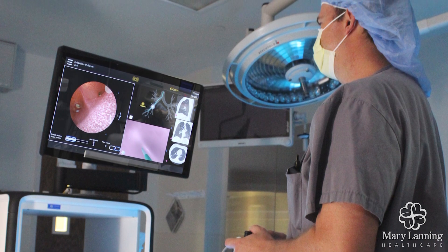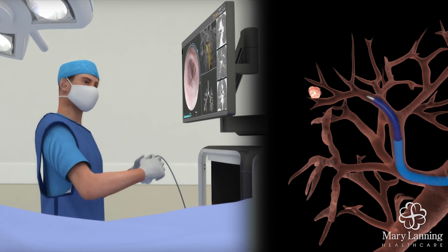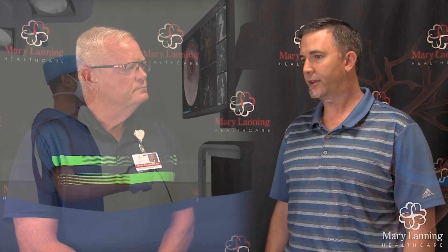Right now, lung cancer is still the leading cause of cancer death across the country, and the biggest reason for that is we have a hard time diagnosing it at early stages. These small lesions are hard to biopsy. So now with a system like this, we'll be able to biopsy smaller targets further out into the lung. The hope is that we'll make a lot more diagnoses at an early stage when these cancers are curable, preferably.